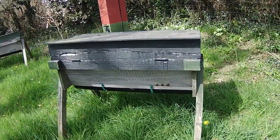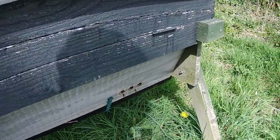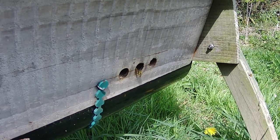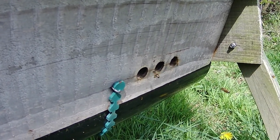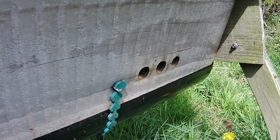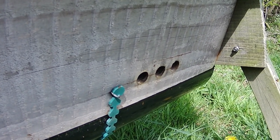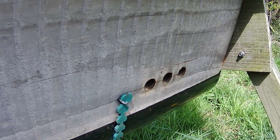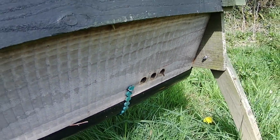The hive next door is occupied, and you can see the difference where bees are clearly coming in with pollen and going straight into the hive to unload. This colony is coming into its third season and it's come through the winter nice and strong, which is always good to see.